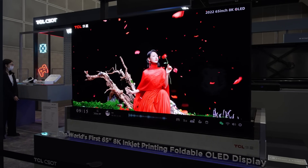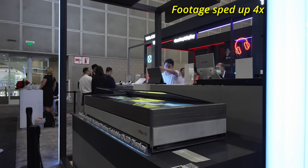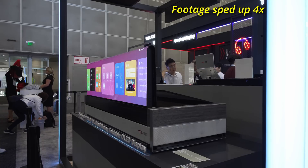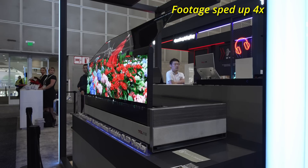Let's try and turn this table back into a screen again and let you see how it works. Basically, the plastic cover will go back up, and then the foldable OLED screen, which is 65 inches in screen size and 8K in resolution, will come back up.